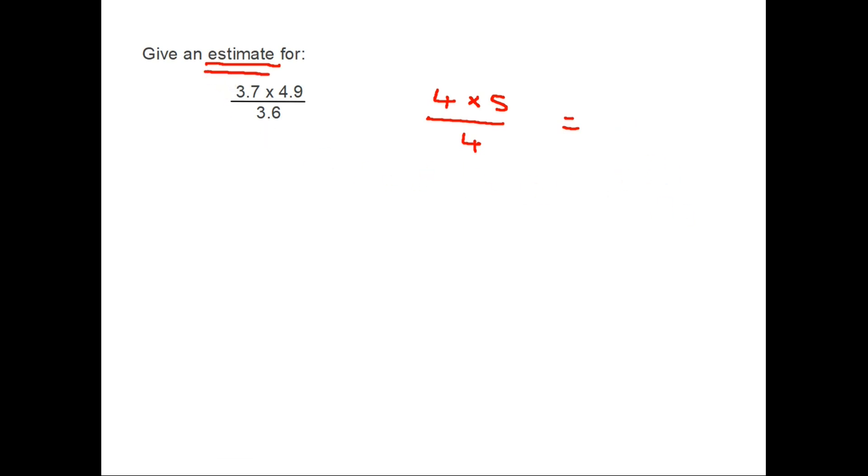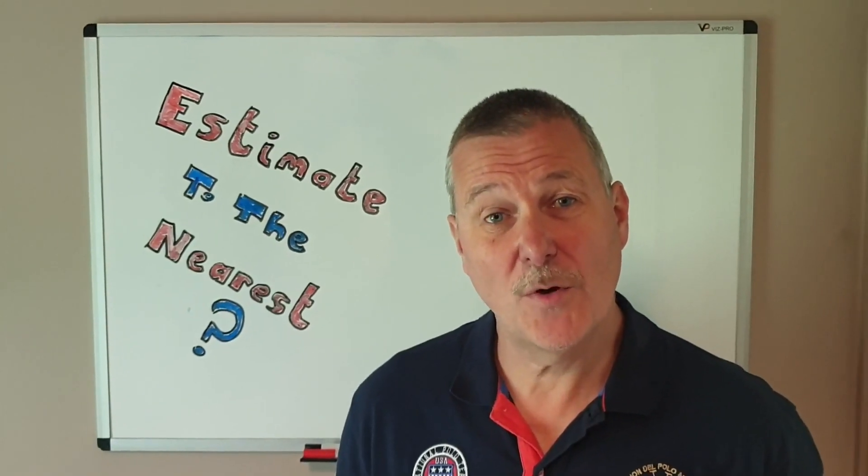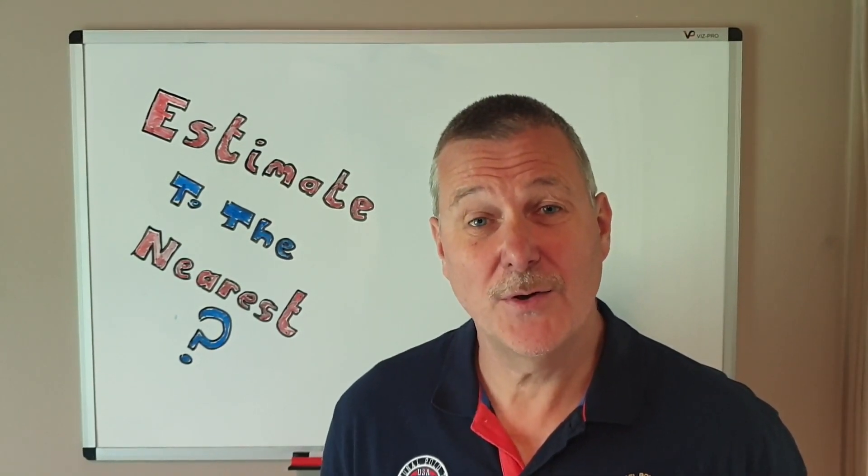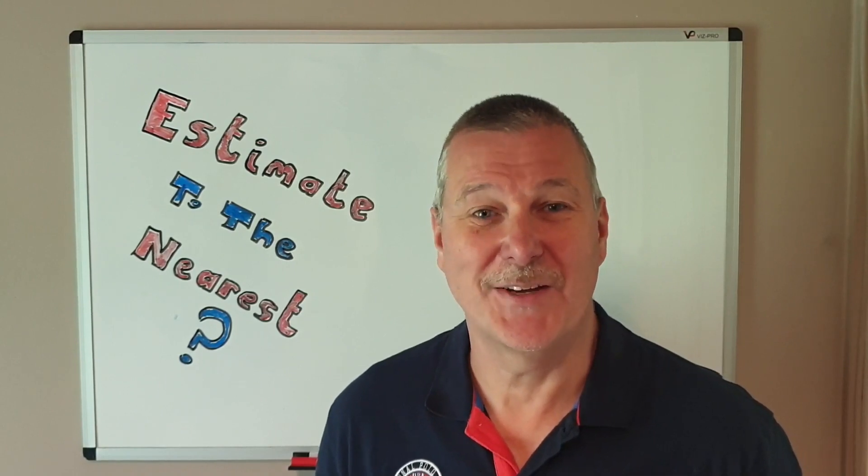And because that's what you're asked for, you get full marks. And that's it for the moment for rounding and estimation. I hope I've made it easy for you the next time you go supermarket shopping. Thank you.